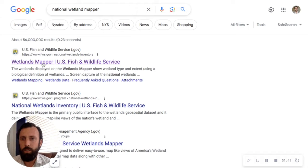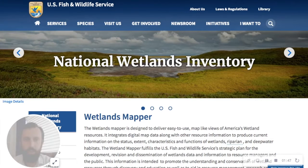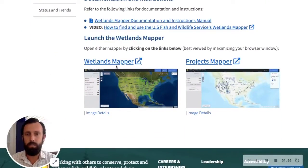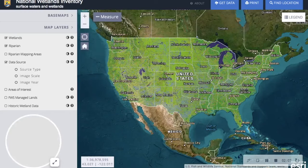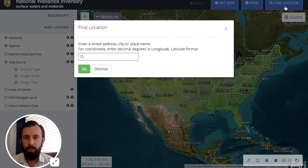If we click on the top link — 'wetlands mapper' — you'll see it brings us to the National Wetlands Inventory. This probably has a lot of useful information, but to be candid I really just use it for the wetlands mapper to determine if it's even something we need to look into further. If we scroll down to about the bottom of the page, you can see the link called 'wetlands mapper,' and that will take you to the web page.